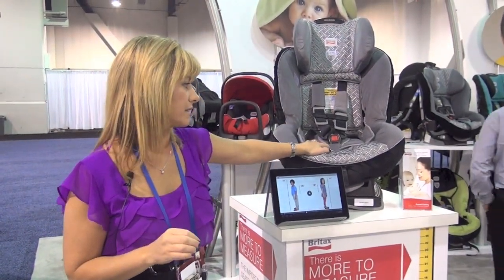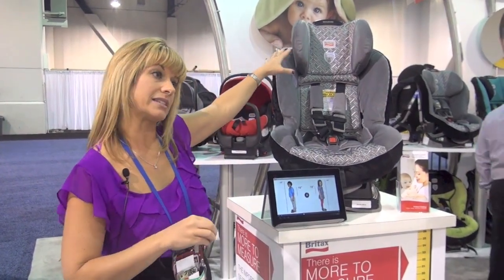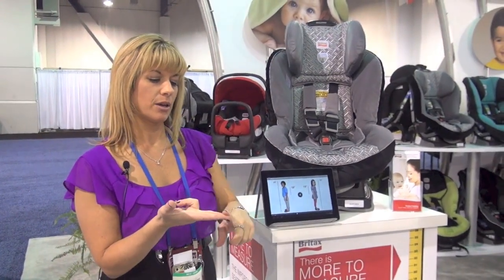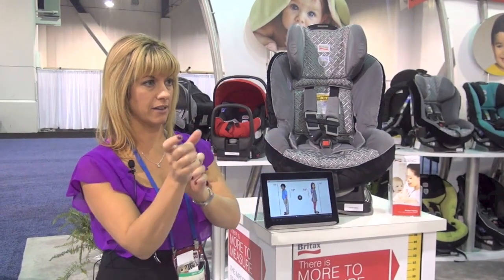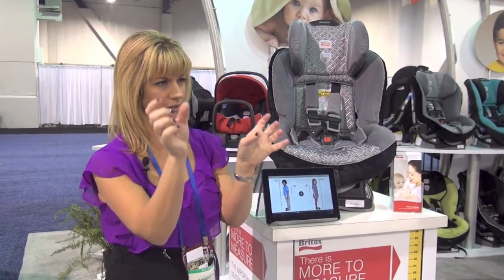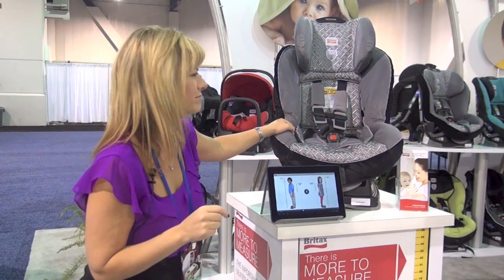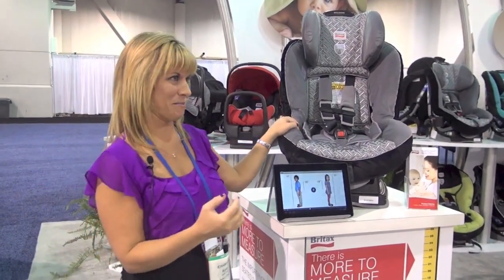We've also changed a couple other things on the seat. We used to have suffixes behind each of the names — so Roundabout, Marathon, Boulevard, Pavilion, and Advocate all had a suffix at the end. Roundabout was 55, and then all the rest were G3s and 70-pound weight limits, so you'd have something like '70 G3.' There was just so much to remember.